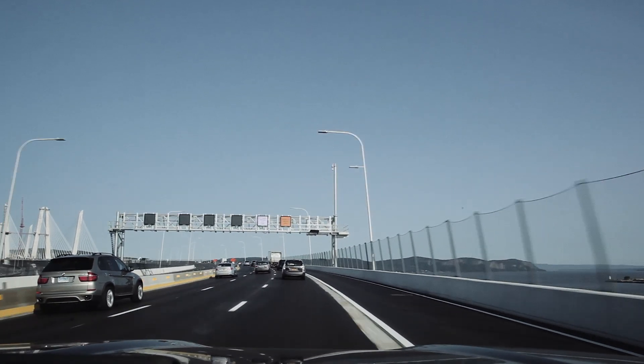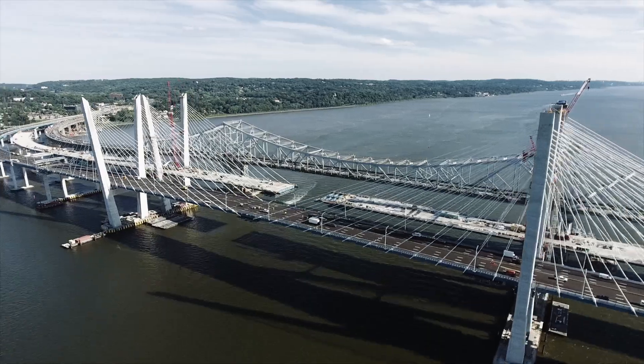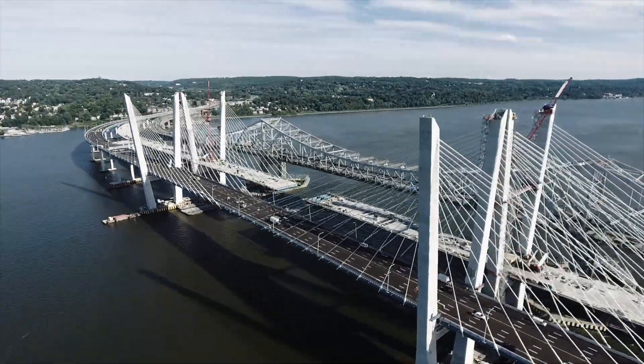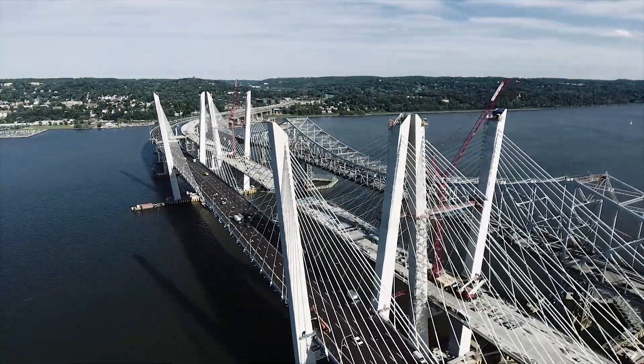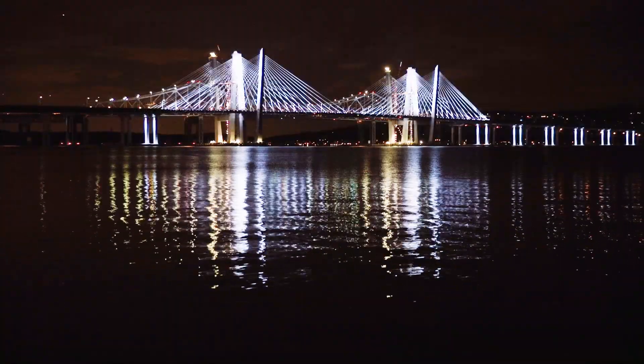Now all the commuters travel on eight lanes and use efficient, cashless tolls. The pedestrians and bikers enjoy the overlooks with views of the Hudson River estuary. Best of all, New York's skyline adds an iconic landmark to its silhouette.